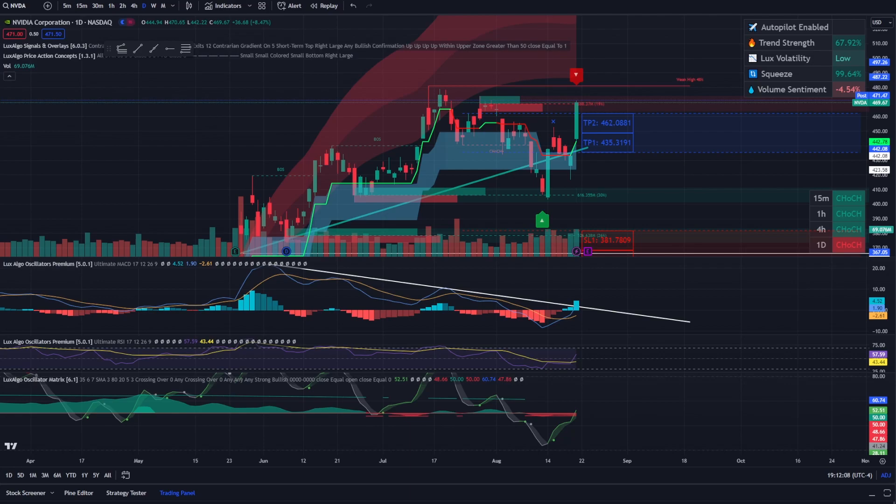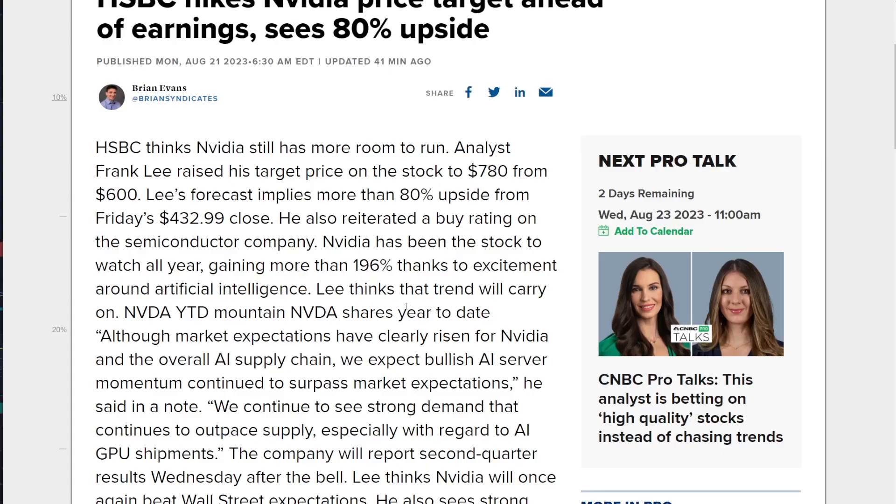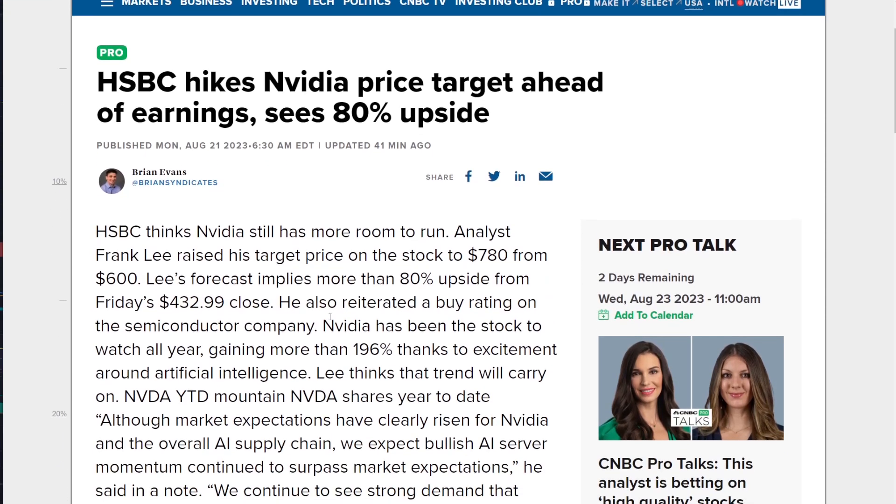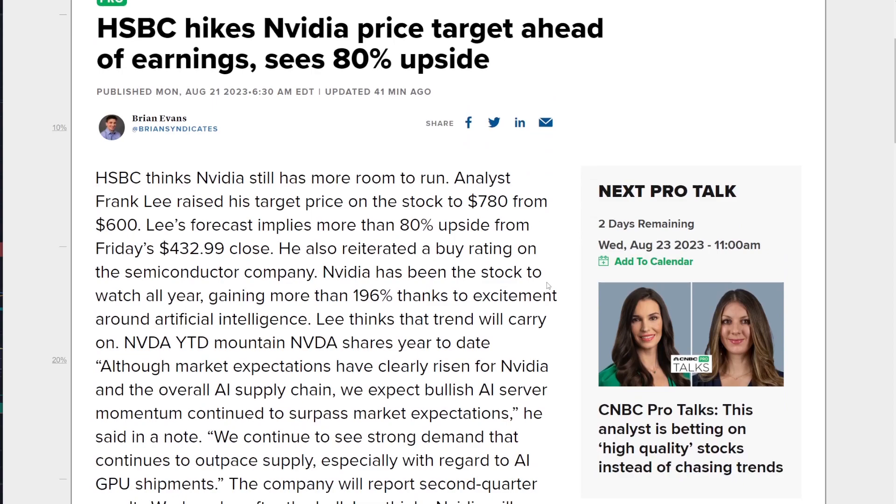Combined with smart money flow selling into it, you have articles like HSBC hiking NVIDIA's price target ahead of earnings seeing 80% upside. Why are you upgrading NVIDIA prior to earnings where the company hasn't even shown it can hit $11 billion? This is rampant speculation. And usually with rampant speculation, there is a rug pull event. These people are saying NVIDIA is going to $780 or $600 — that's implying an 80% upside from where it is now, which is absolutely outrageous.